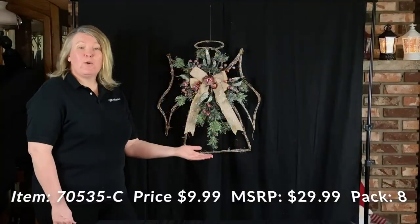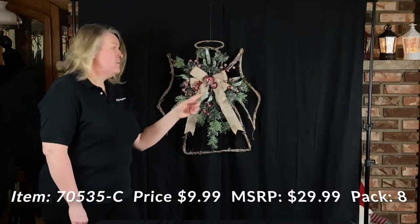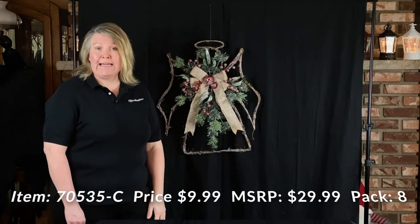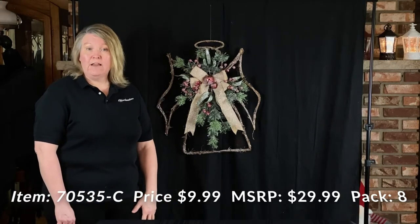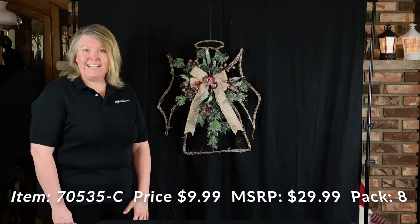Here's our 24 inch Twig Angel door greeter. It's going to come with the burlap bow, the jingle bells, the berry, and a little sprinkle of glitter. Wholesale price is $9.99, suggested retail is $29.99. They're going to be packed eight per case. It's a perfect door decor for the holiday season.